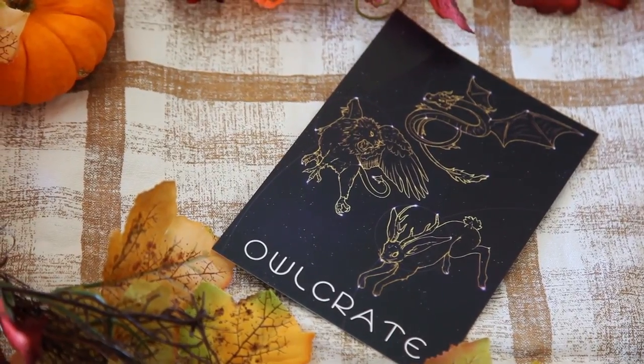With that, let's unbox this because there's one item I know for sure is in here and I'm very excited for it. First thing, as always, is their card that tells you the theme — it's always like a little postcard. This one has a dragon, a bunny that's also a deer, and an eagle-lion hybrid. Definitely mythological. On the back it tells you everything that's in the box, so I'll refer to that as I go through this video.